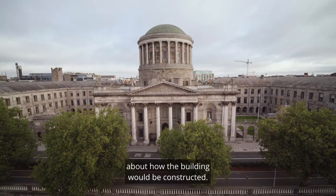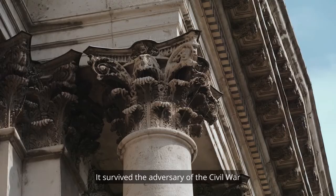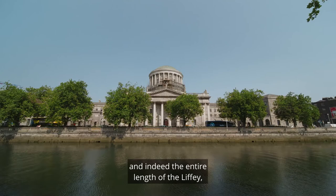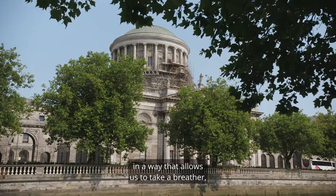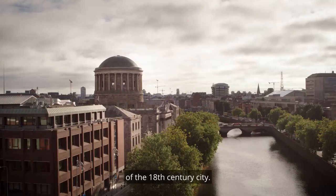It's really important to point out that this building is a survivor. We're passing it every day. It survived the adversity of the Civil War and is still serving the original function for which it was built. There's such potential in the setting of the Four Courts and indeed the entire length of the Liffey to give it back to people, to have a public promenade that allows us to stop and admire the setting and the legacy and the inheritance of the 18th century city. The Four Courts has it — it just has it in spades.